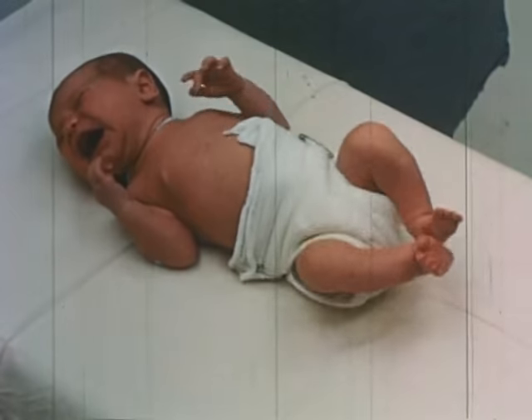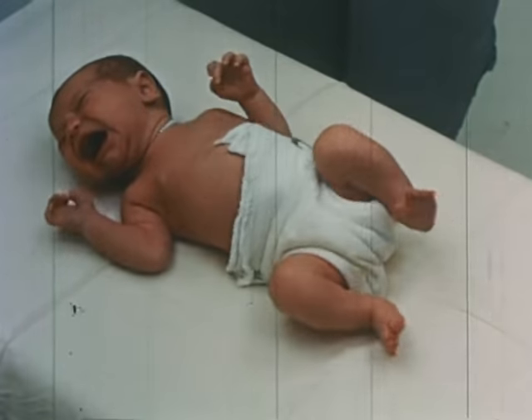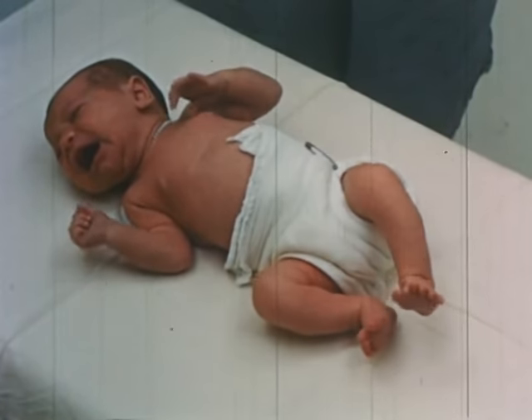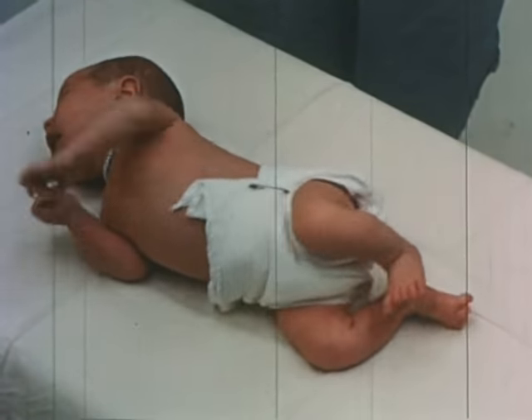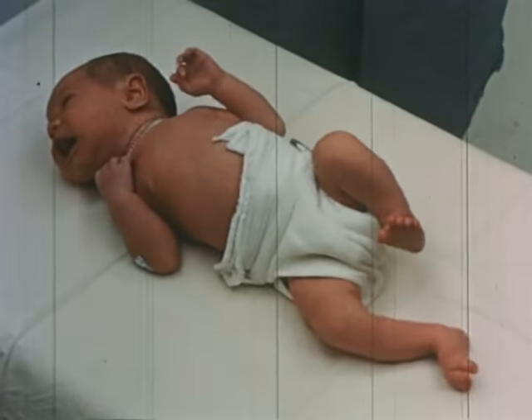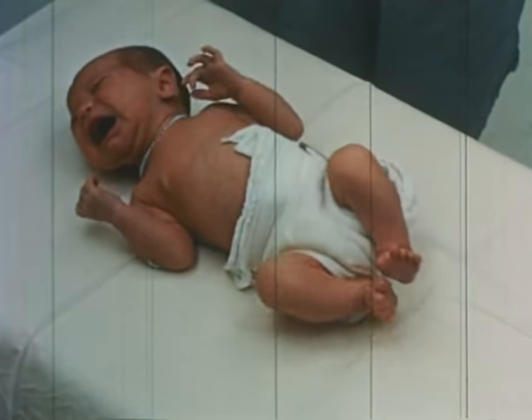Spontaneous movements of the body as a whole and of the limbs are observed. The character of the movements and the range of motion of the joints should be appraised. One should look for possible abnormal movements, including tremulousness, spontaneous writhing movement, myoclonus, or convulsions.